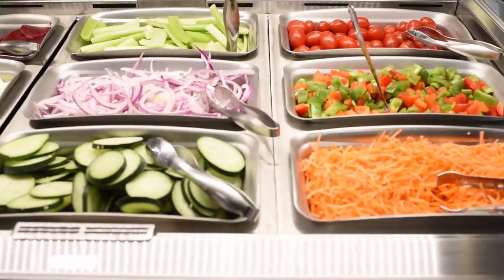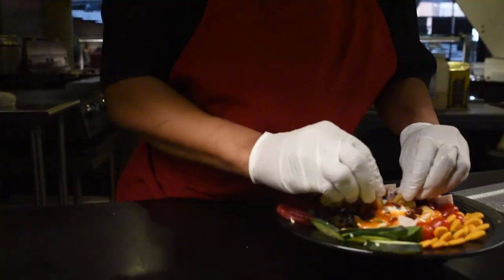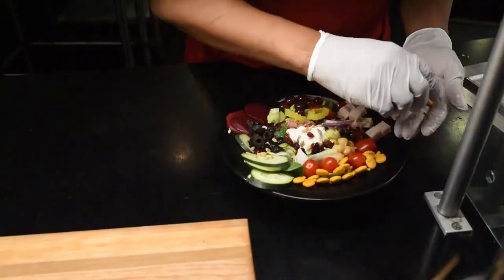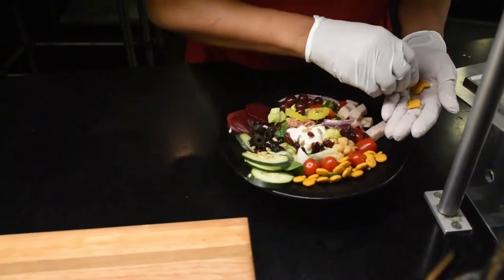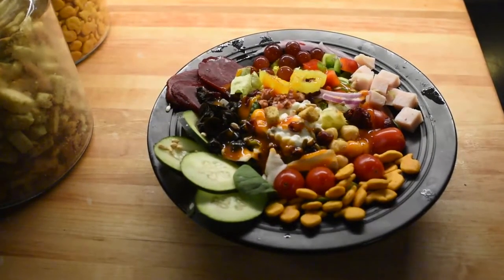Another tip when building a healthy salad is to include as many colors as possible. You might have heard 'eat the rainbow' before and it really does hold some science. Each color of produce gives us a different antioxidant and different nutrients that our body needs.